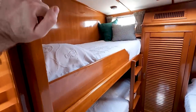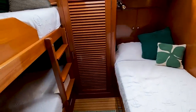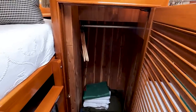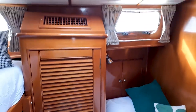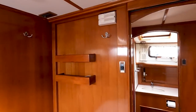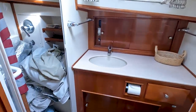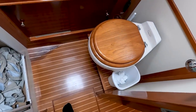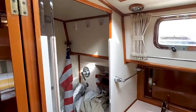Going forward and looking to port, we've got three single berths in one cabin on the port side — great for kids or single people. There are hanging lockers, cedar-lined. Ample headroom throughout even down here. To starboard we've come across a head with a separate shower — currently being used for storage, but there is a separate shower, very nice.